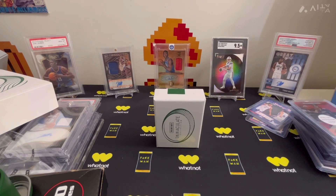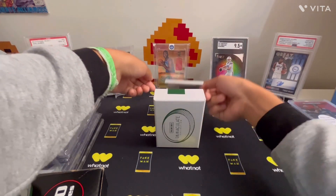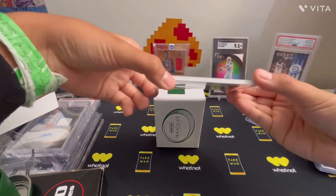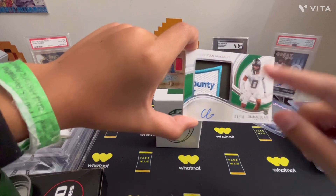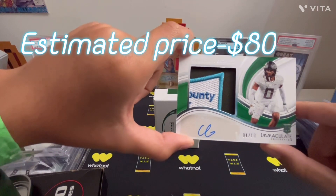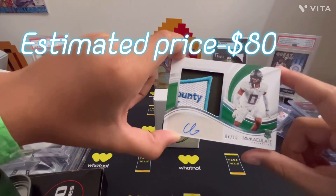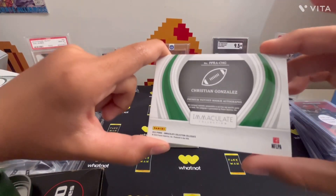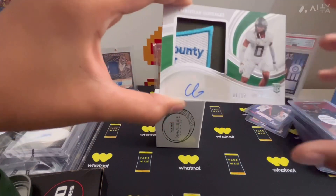Alright, three cards left in the box. It's looking like a thick card. Christian Gonzalez — look at that patch, that looks pretty cool. Number to 10. RPA, number to 10. It's a sticker auto, not even game worn though. But that's a nice patch.